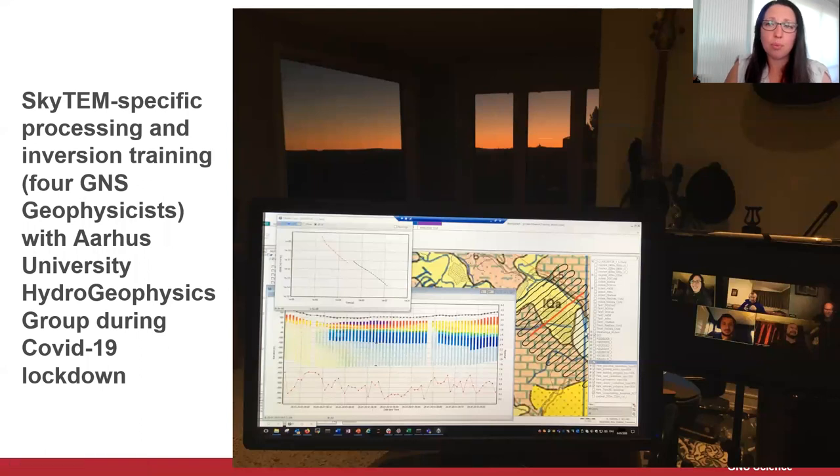Although we've worked with airborne electromagnetic data sets before, this was the first time we'd worked with the specific SkyTEM equipment. Four geophysicists at GNS got SkyTEM-specific processing and inversion training from the Aarhus University hydrogeophysics group, who developed the equipment originally. We ended up doing this during COVID lockdown, working really early mornings for a while to work with the Denmark team because of the time difference.